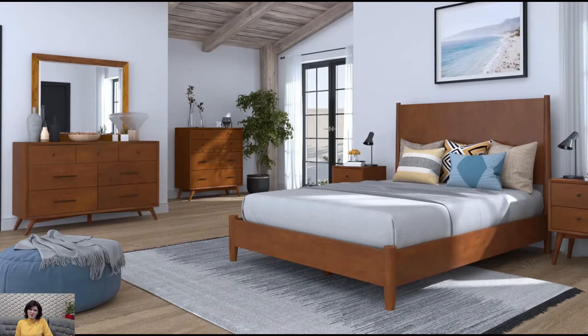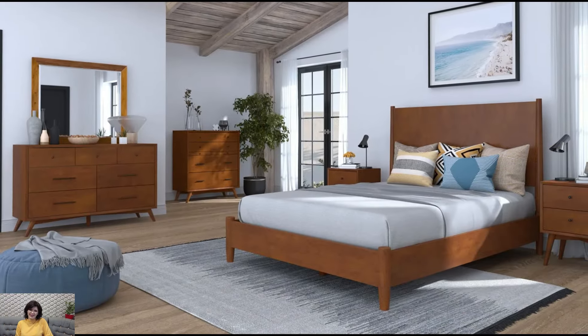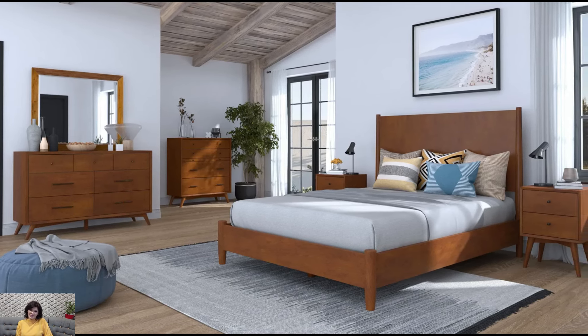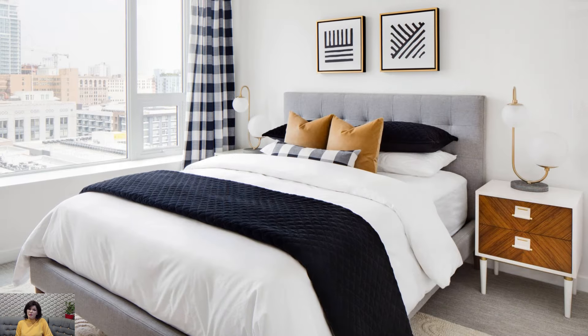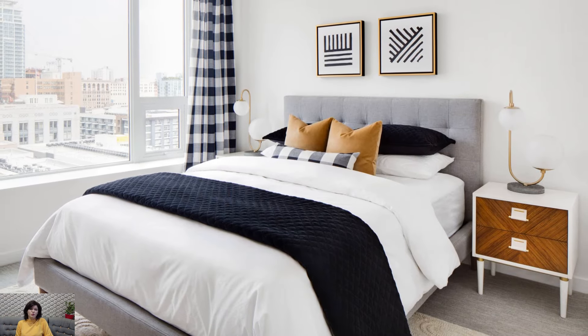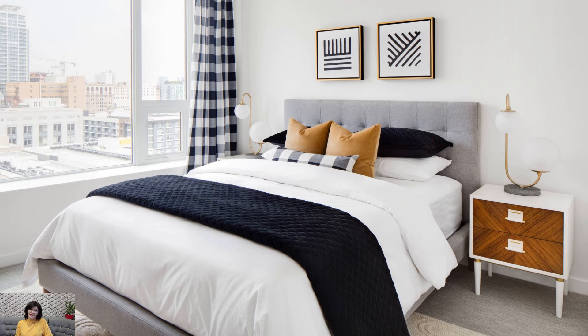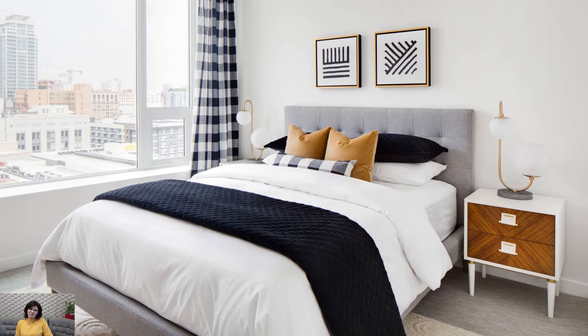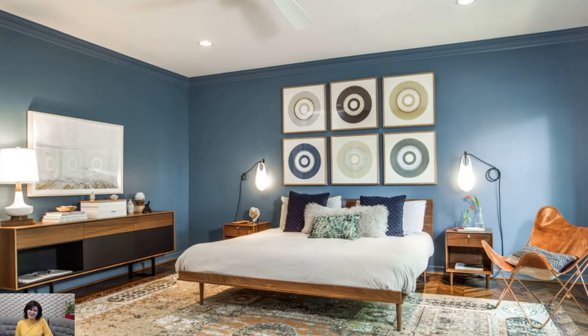Indoor Plants: Bring the outdoors in by adding indoor plants to the bedroom. Potted plants like rubber trees, fiddle leaf figs, or snake plants not only add a pop of greenery but also purify the air and create a sense of tranquility in the space, which aligns with the mid-century modern philosophy of connecting with nature.